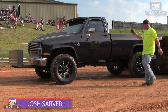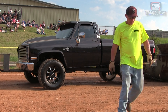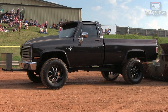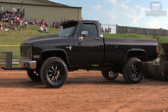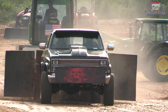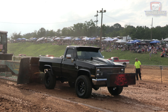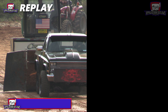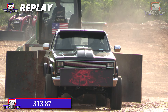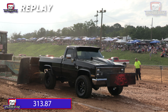Next up is going to bring up the Coal Crusher, Josh Sarver — another top running truck here in the small block high output division. He has a ton of new parts under the hood for 2023, been spending each pull trying to get it all figured out and get this combination working as efficiently as possible. Let's see if tonight's the night. And when you want to talk about giving it all she had, that's a perfect example of it — 313.87, going to get him out there but not quite enough to creep into the top three right now. A good run for the Coal Crusher.